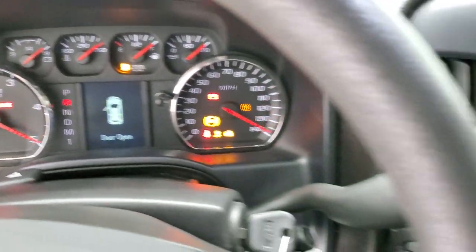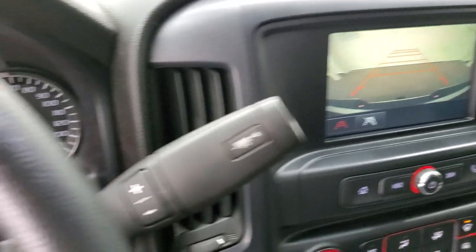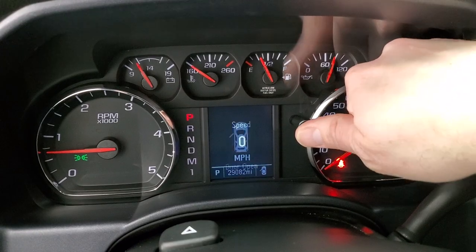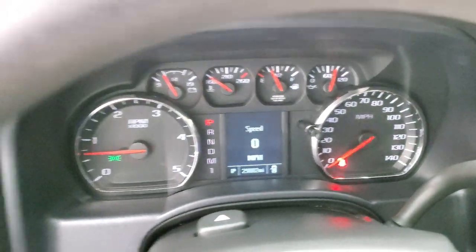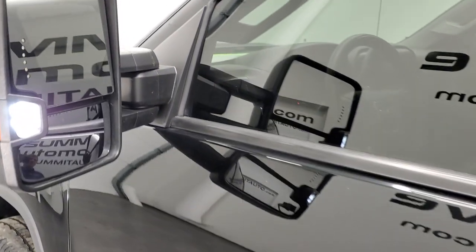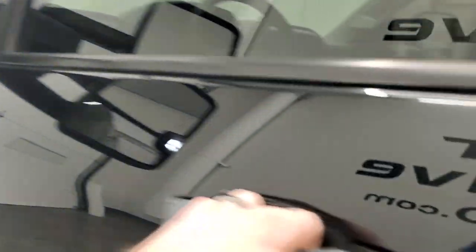It starts right up. The backup camera works well. I didn't see any check engine lights or anything like that. There are those LED side lights.